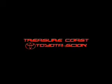Treasure Coast Toyota of Stuart, Florida is a name you can trust. This is something that Palm City, Jupiter, Port St. Lucie and Fort Pierce residents have known for over 30 years. We take pride in our customer service. You'll get unparalleled treatment before, during and after the sale.